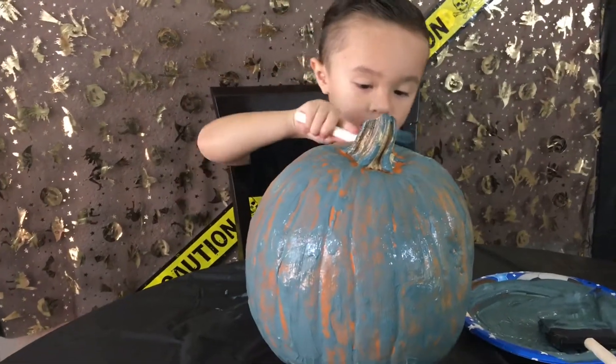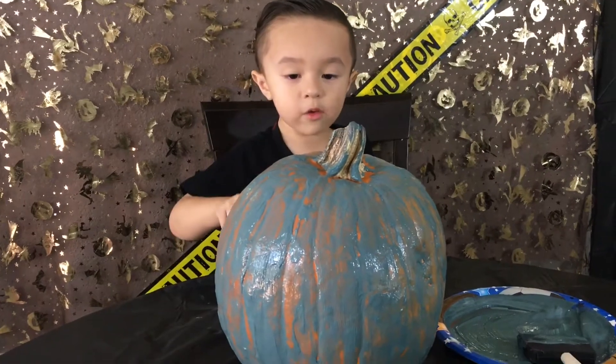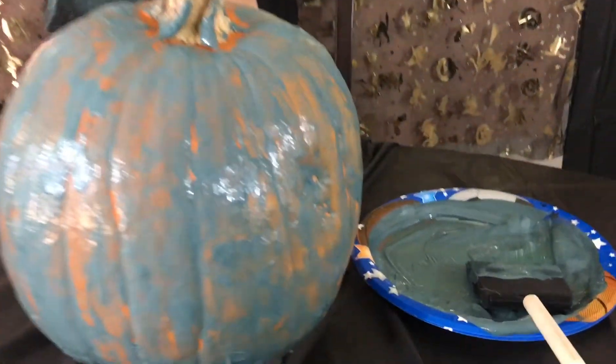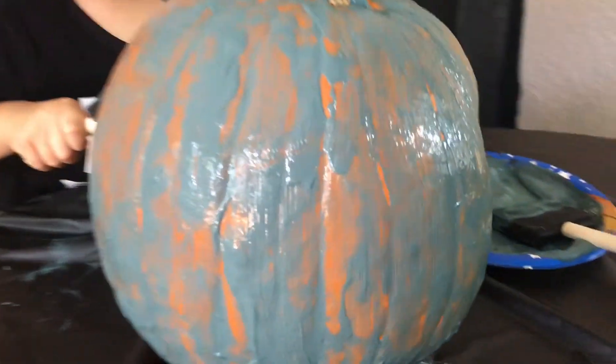We have a Batman pumpkin! Yeah! Super cool! Get more in there! More paint? Need more paint? Yeah! You did a good job!